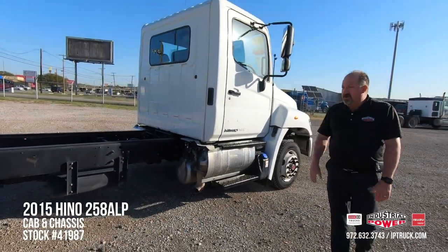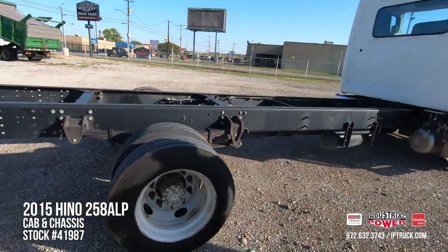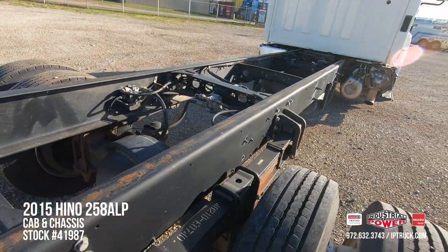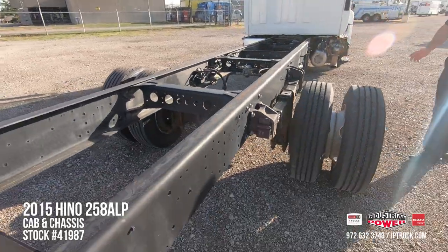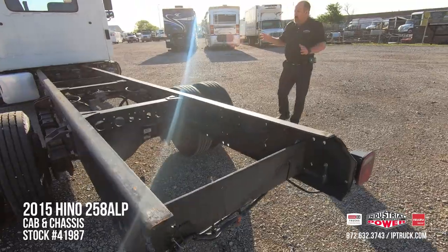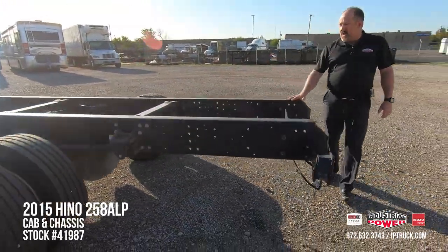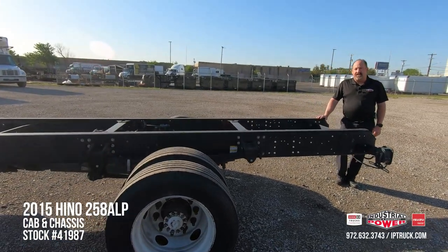As I said in the video, this truck has 19 and a half inch rubber, so it's a low pro — really good for low applications. You can put a flatbed on here, you can put a moving type body where you're loading and you'd like it a little bit lower, or we even have a switch and go product that we could put on here and change the bodies with.